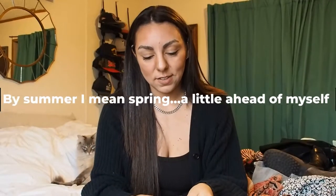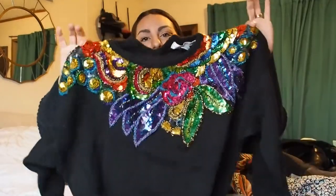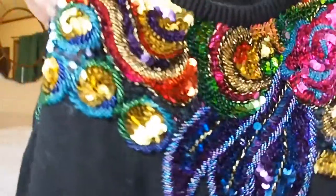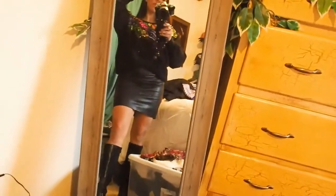Now we are getting into summer, but this was another dollar find. I got this from the Women's Resource Center here in Traverse City — I just couldn't pass this up for one dollar. It's a really thick, comfy, not-itchy sweater, and on the front it has this beautiful colorful sequin detail. It is a little funky and out there, but how could you pass this up for a dollar? My style is kind of all over the place — if I like something and it's a good deal, I just have to have it.